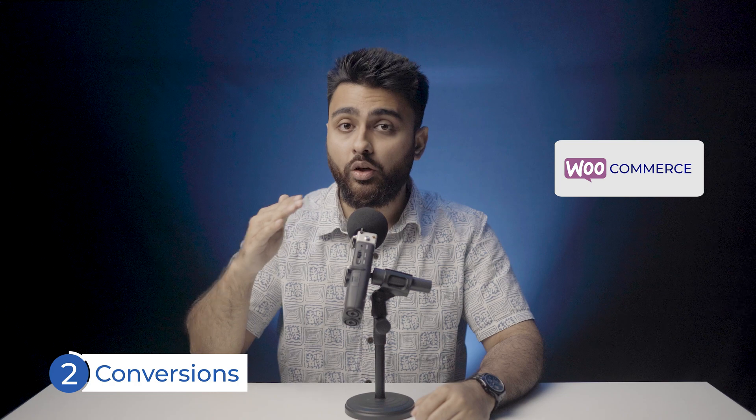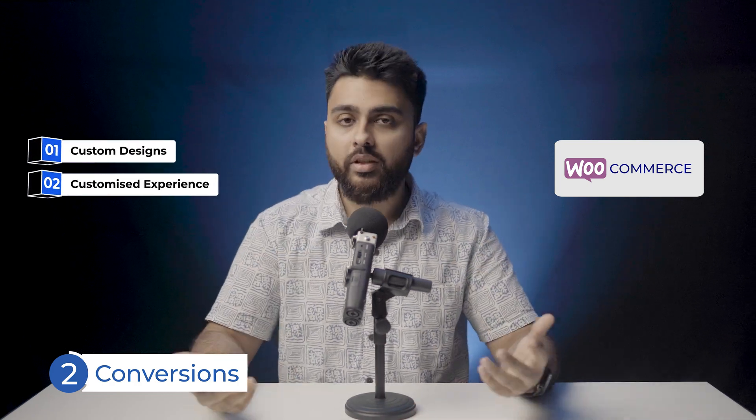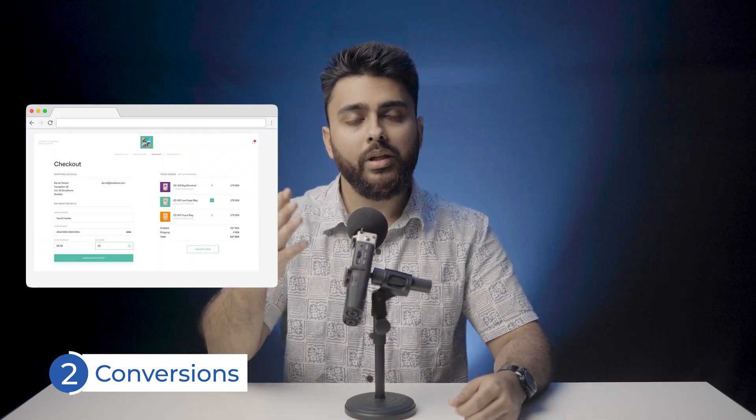I'll leave links for all the plugins mentioned in the description below. Let's discuss which platform helps in converting more customers. WooCommerce would come out on top because it has the most flexibility in creating custom designs and user experiences. For instance, if your customers respond well to a particular style of checkout page, you can get that done on WooCommerce, while Shopify may not have that plugin. So if you are even a little bit tech savvy, the sky's the limit to what you can achieve with WooCommerce.